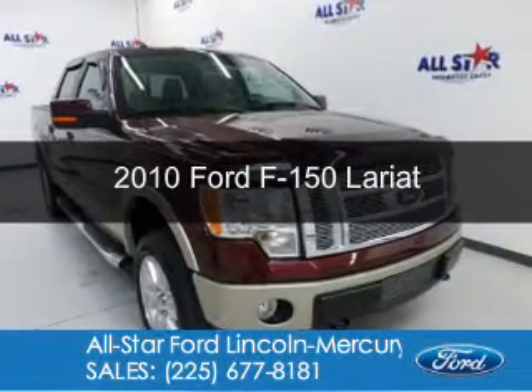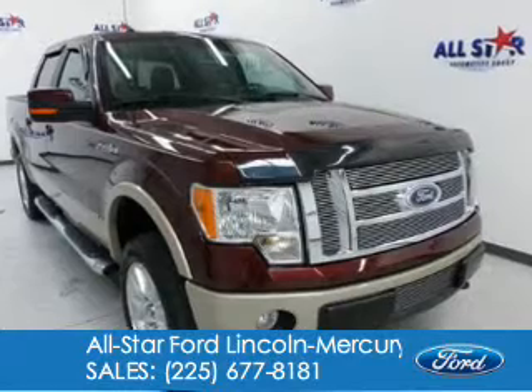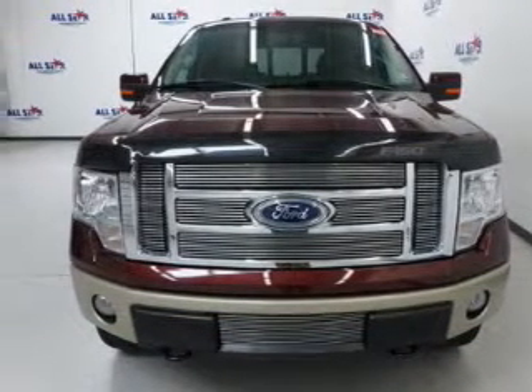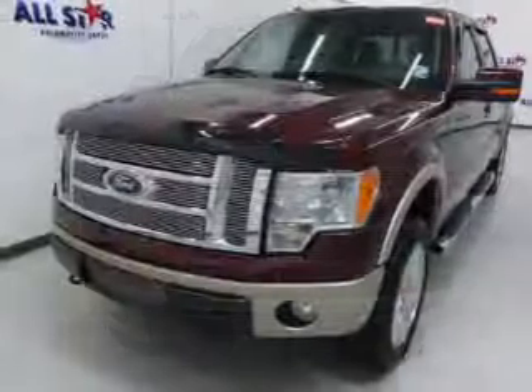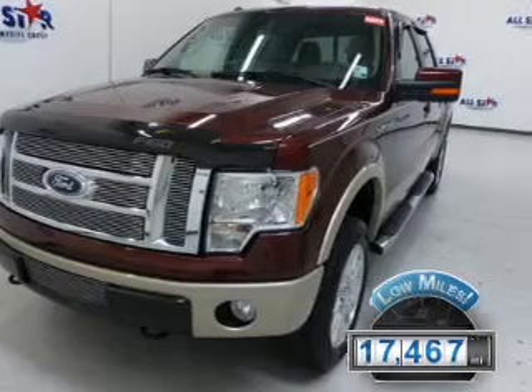This is a certified pre-owned 2010 Ford F-150, powered by four-wheel drive, a 5.4-liter eight-cylinder engine, and a six-speed automatic transmission. With fewer than 20,000 miles, this vehicle has a long road ahead.